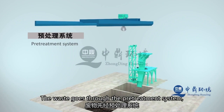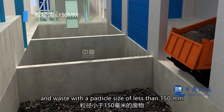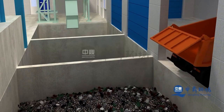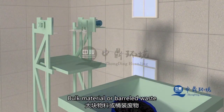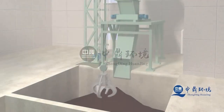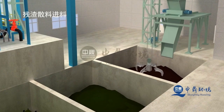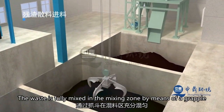The waste goes through a pre-treatment system first. Wastes with a particle size less than 150 mm are directly sent to the garbage storage pit. Large materials or barrel waste flow into the storage pit after being crushed by the crusher. Different calorific values, compositions, and forms of garbage are matched with parameters such as composition and calorific value.